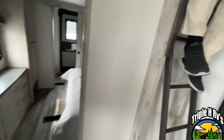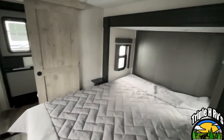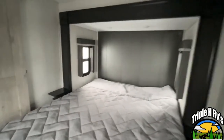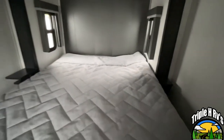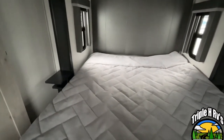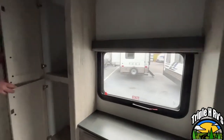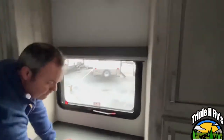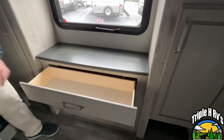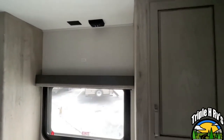Coming to the back of your unit, this is going to be your second bedroom. There is a step down to get into this bedroom. This is going to feature a queen-size bed on a slide. You do have some little nightstands on both sides. Coming around, you're going to have wardrobe storage at the foot of the bed on both sides, a bank of three drawers down below, and a space here if you would like to mount an additional TV.